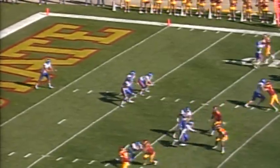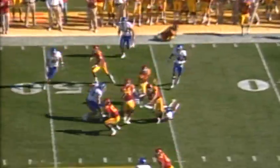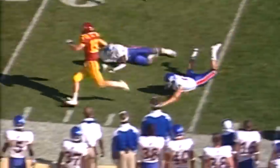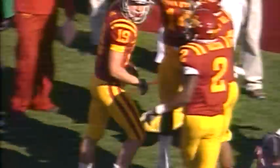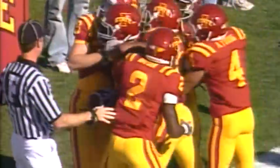Rojas hits it shorter this time. Lenz running to his right, able to catch it on the run. Made a man miss at the 42, he's to the 45, breaks another tackle. Lenz around the left side — 50, 45, 40 — inside Kansas territory, down the sideline to the 20, to the 10. Touchdown! Josh Lenz with an incredible punt return for a touchdown, and this game is tied at six.